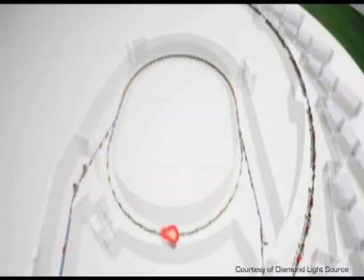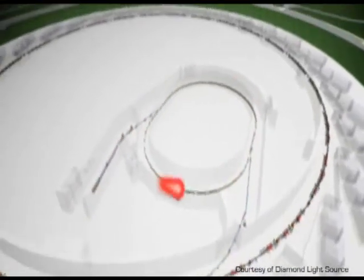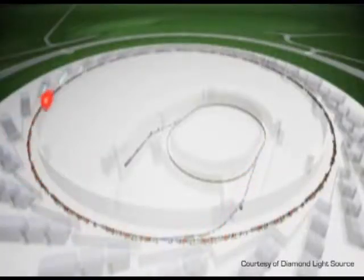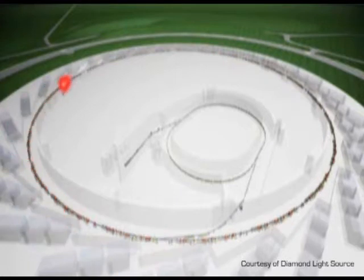We then inject them into the booster where we increase the energy from 100 million volts to 100,000 million volts. At this point they're travelling 99.99999% of the speed of light. We then inject them into the storage ring, which is a 560 metre circumference accelerator, and they can go around this ring at over half a million times a second — or another way of looking at it is these electrons could circulate the earth seven and a half times every second.